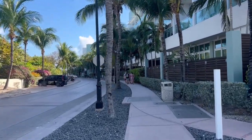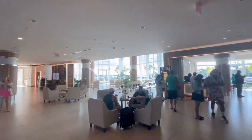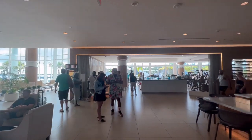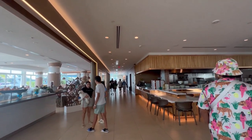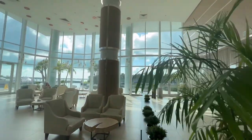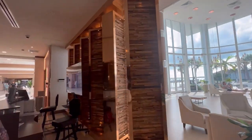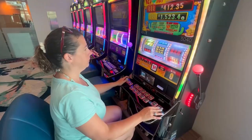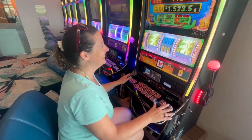Walking up to the Resorts World Hotel, as soon as we walked in there was a bar area right at the entrance. It's an absolutely gorgeous and beautiful hotel, so if you're looking to stay in Bimini, this is a great option. They do have a casino — the Resorts World casino — and we did play a little bit. I have to say I didn't do very well, but I did have fun, and that's what's important.